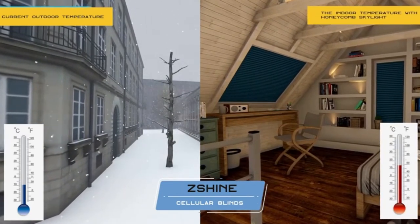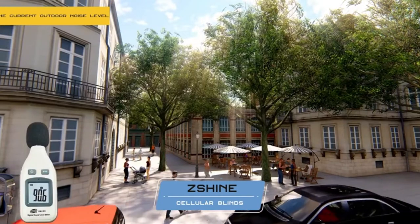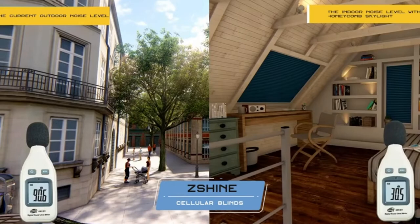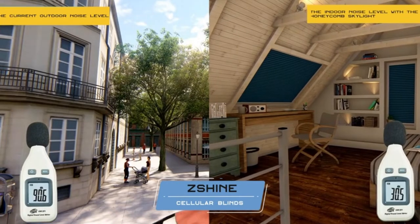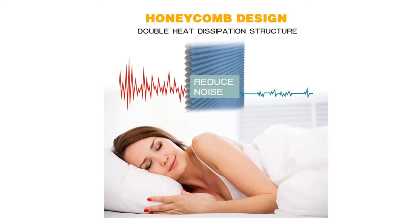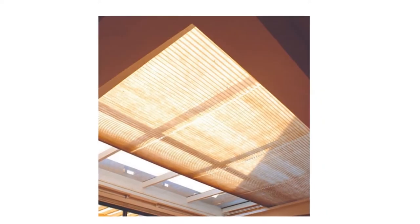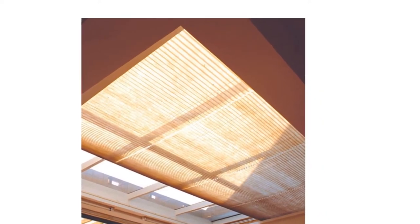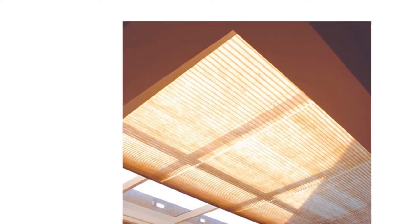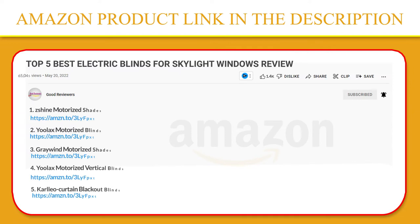These cell shades feature air-trapping honeycomb cells that repel summer heat and winter cold alike for year-round comfort and style. The 15-channel remote controller can control up to 15 window blinds. The button battery CR2450 needs to be purchased separately. Mounting hardware and install instructions are included — very easy to install. Procedures are set before delivery, so it can be used directly after installation. Please click the link in the video description for a better price and original product.